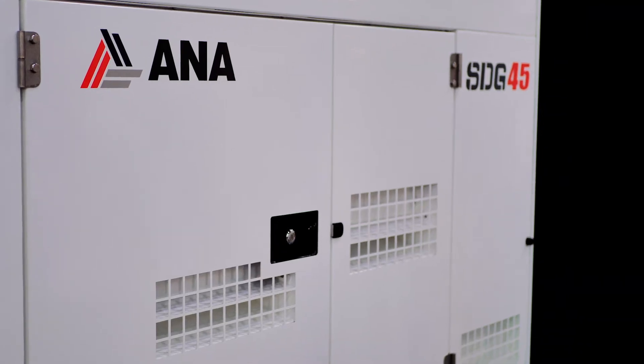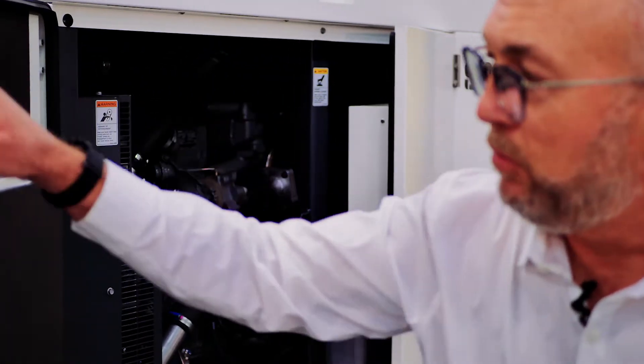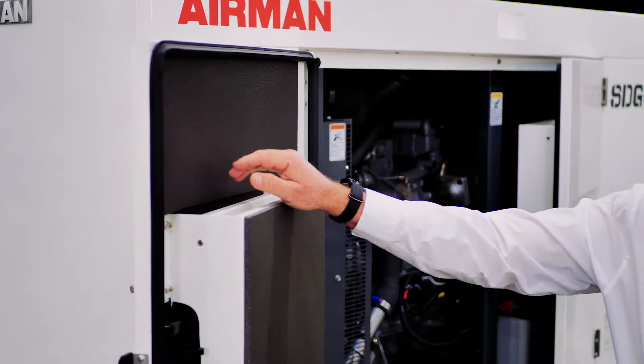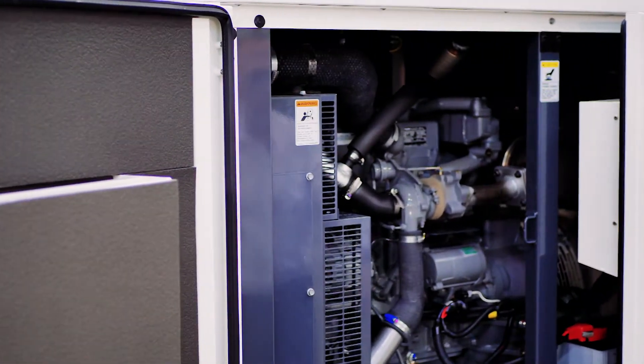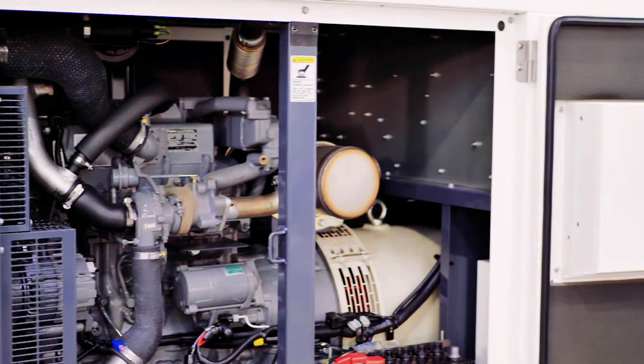Let's take a closer look at the SDG 45. Like all Airman generators, it has removable doors with automotive door seals and sound attenuation. It also comes with matching stainless steel hinges and all hardware to prevent any rust or corrosion. The SDG 45 has great accessibility for all your service and operation.